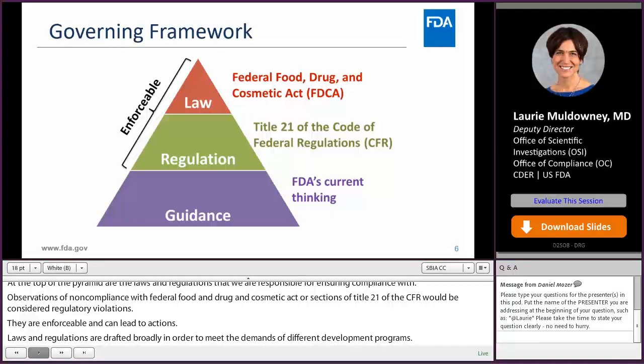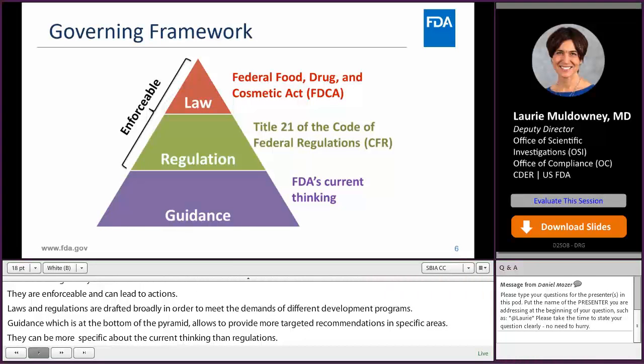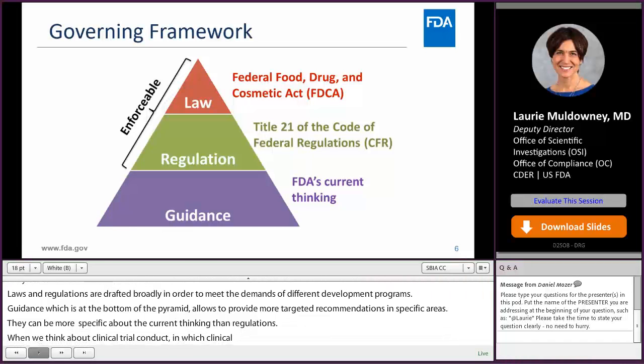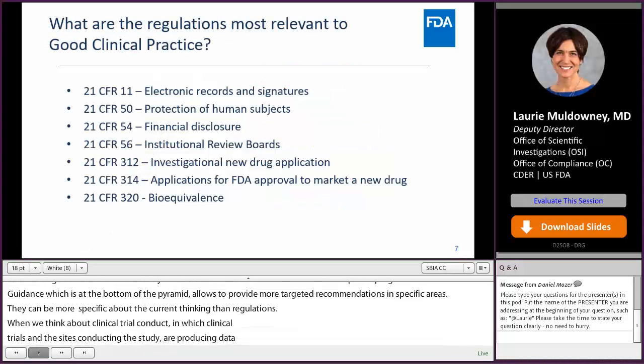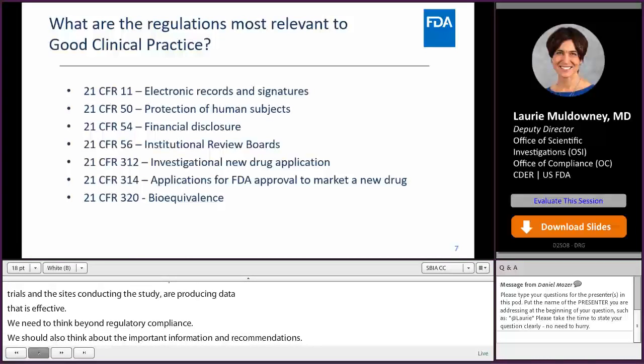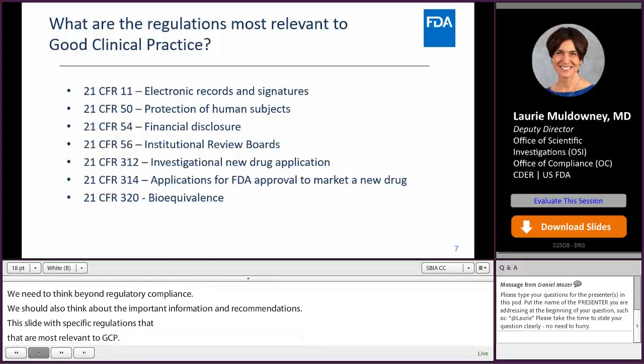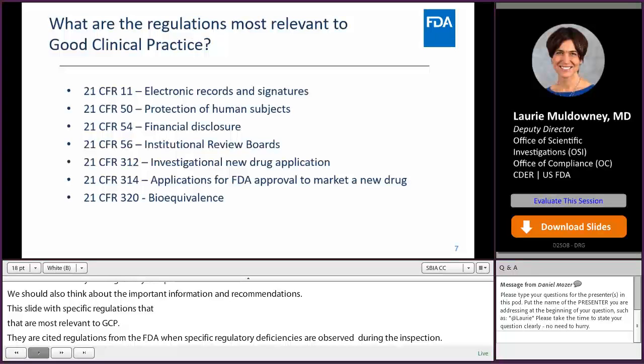When we think about clinical trial conduct and which studies and clinical trial sites are producing data we can rely on, we need to think beyond just regulatory compliance. This slide lists the specific regulations most relevant to GCP — those cited in communications from the FDA when specific regulatory deficiencies are observed during a GCP inspection. If we issue a warning letter to a sponsor, clinical investigator, or institutional review board, it will be related to non-compliance with one of these regulations.